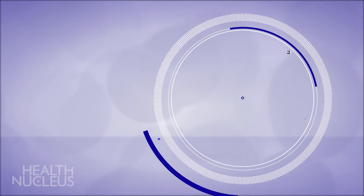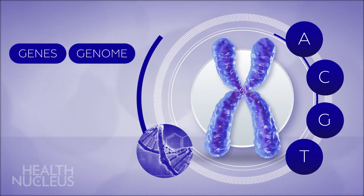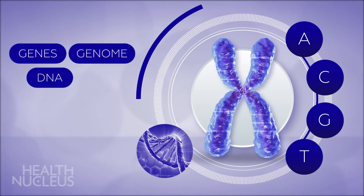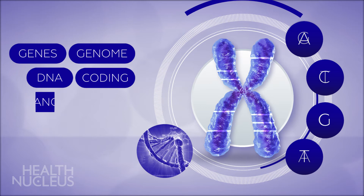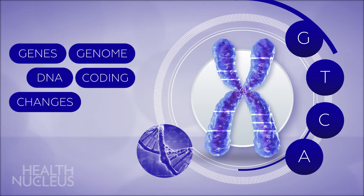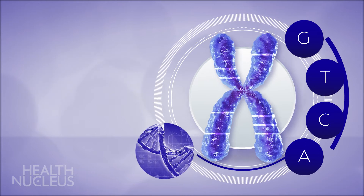Part of what makes you unique are the genes that make up your genome. Using whole genome sequencing, we are able to read through your DNA and the coding it provides for your genes. We're also able to identify changes or errors in the genetic code, which are referred to as variants, which are also unique identifiers in your genome.